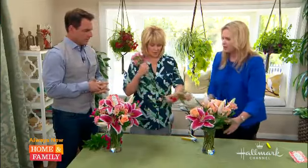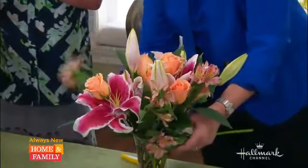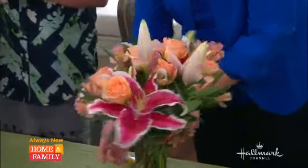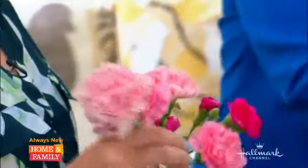Are carnations texture too? They are. When you feel them, they're very ruffly — so carnations are very much ruffles. You can see that sort of very subtle transition of color that you get in these bouquets.